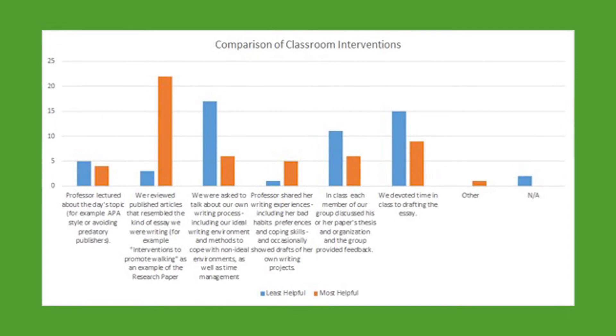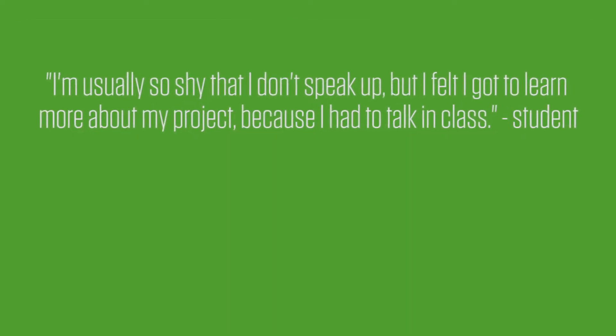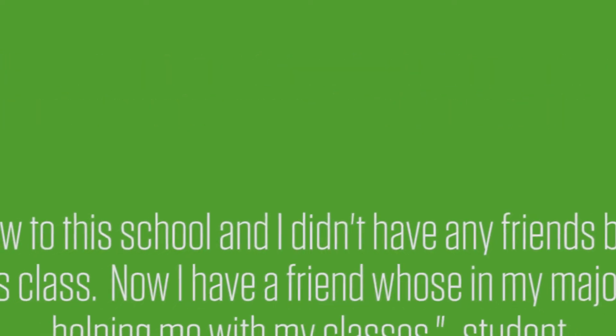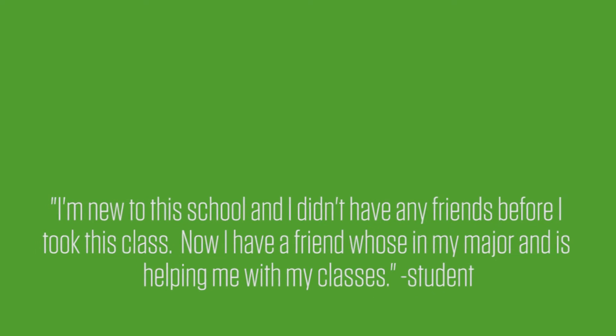That allowed them to have those conversations during every class meeting, which we'd never had before. Instantly, the bumps-on-a-log problem was gone — every student was speaking up during every single class meeting. In surveying students after the semester, I was getting comments like: 'I'm usually so shy that I don't speak up, but I felt like I got to learn more about my project because I had to talk in class,' or 'I'm new to this school and I didn't have any friends, but now I have a friend in my major who's helping me with my classes.' We were creating communities not just for a particular project, but for students to continue lifelong learning together.